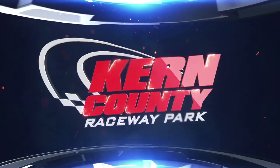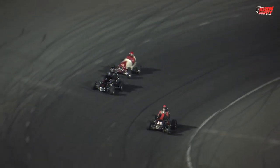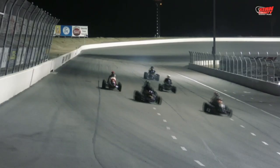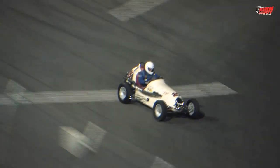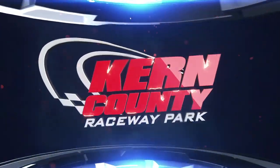Now it's time to travel back in time with the WRA Vintage Racers — Midgets and Sprint Cars from the heyday of racing. These beautiful works of art still get around the big half mile at Kern County Raceway in a hurry. Midgets and Sprint Cars from the 40s, 50s, and 60s always put on a great show for the race fans at KCRP.